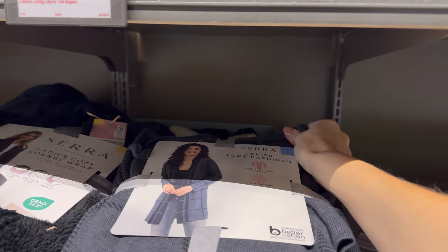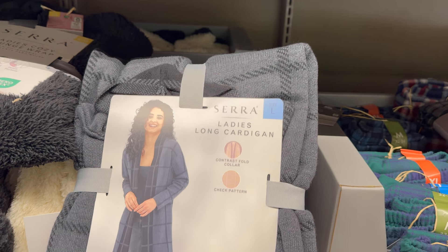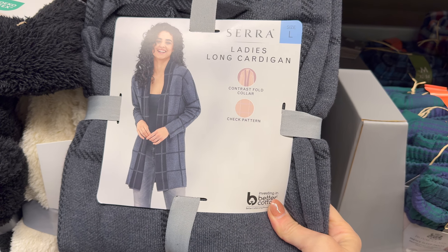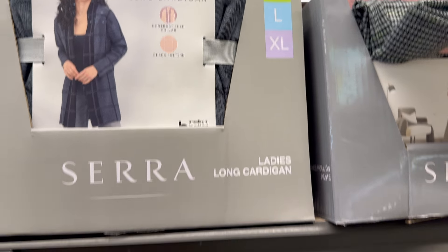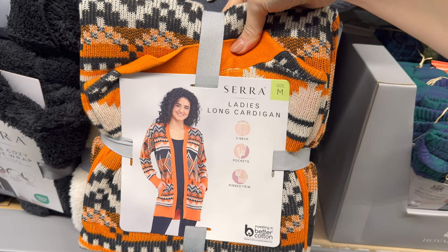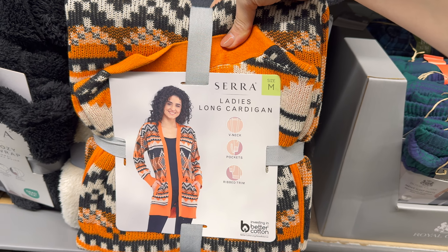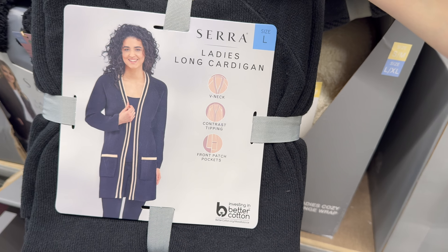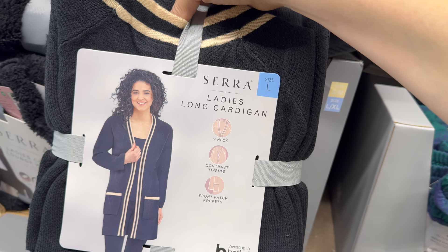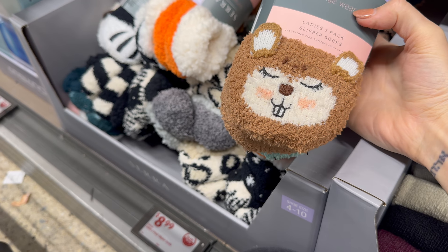Ladies long cardigan with contrast fold collar and check pattern — you're going to be warm in that one. Sizes small to extra large. There's also a V-neck with pockets and ribbed trim, and another V-neck with contrast piping and front patch pockets. Three different kinds of ladies long cardigans, small to extra large — $14.99.